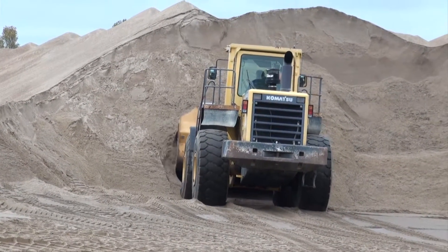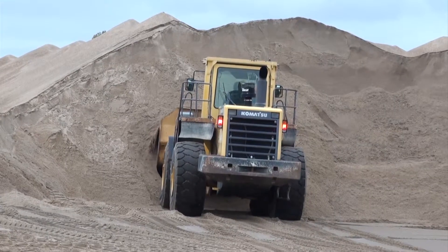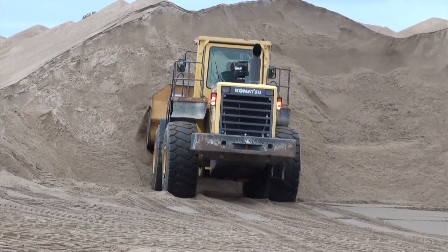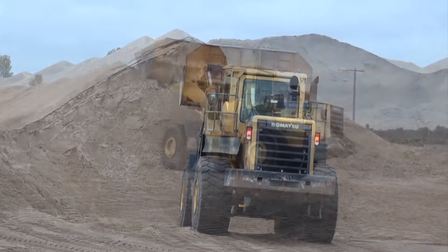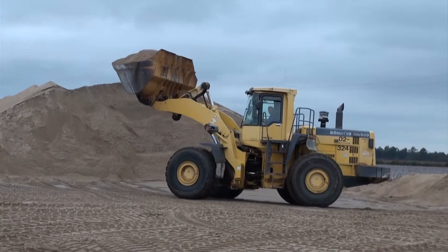Have you been on a lot of loaders in your time? Yeah, I've worked up here about 35 years and this is my second new loader I've been on. I like the Komatsu just as well or better. The one before this one was a Komatsu and I really liked it. Komatsu just makes a good loader.